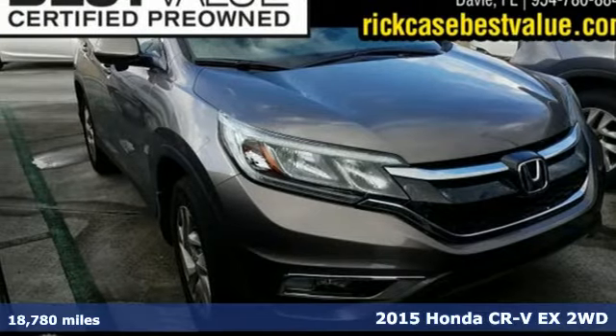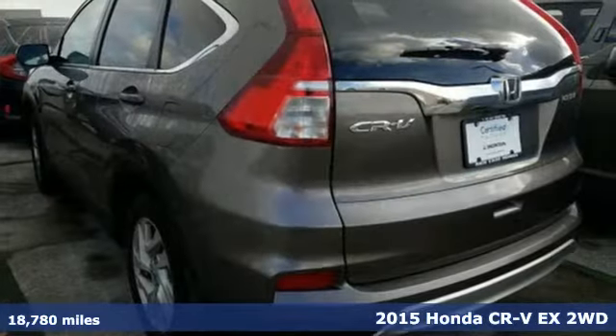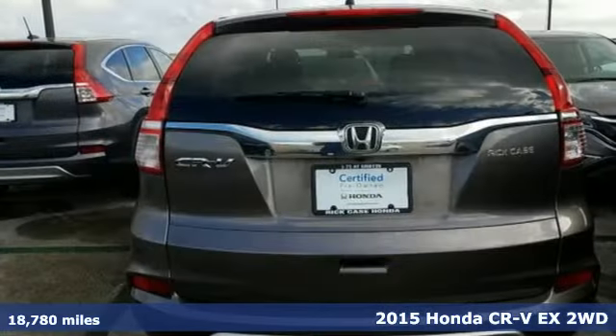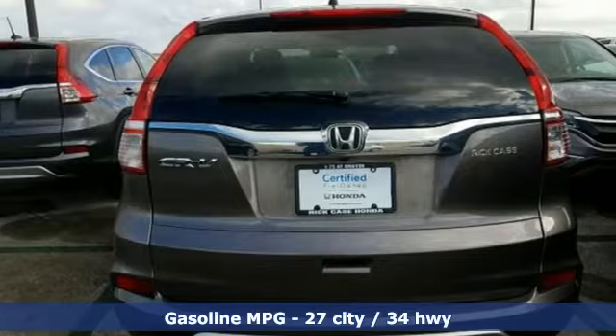It's a 2015 Honda CR-V. Check out this CR-V's fuel efficiency numbers, safety measures, and cargo capacity, and you'll be glad to drive it for the long haul.